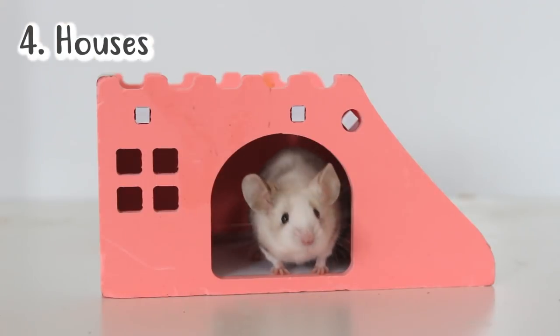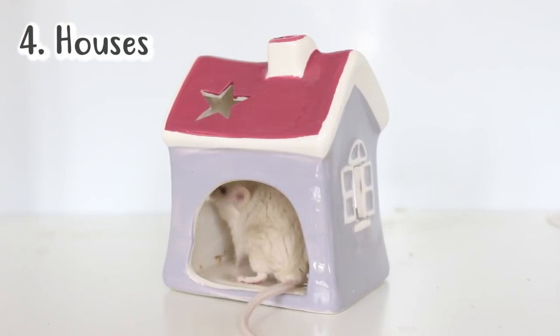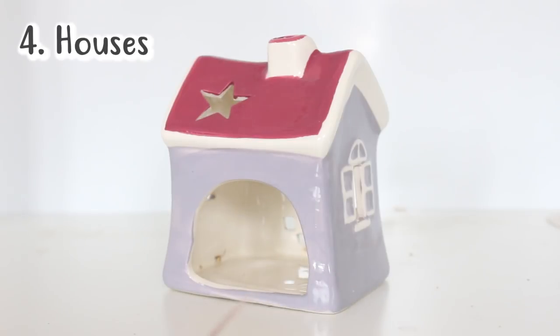Speaking of hiding, it's really important to give your mice somewhere safe and secure to hide and sleep, so you want to provide them with a few houses and hides throughout the cage that they can pick to sleep in when they don't feel safe. I would offer a few depending on how big your cage is, so they can choose which ones they feel more secure in and which ones they want to make into their nest. You can get store bought ones, or you can also find ones in random shops — I have one that's actually a candle holder and it works really well.